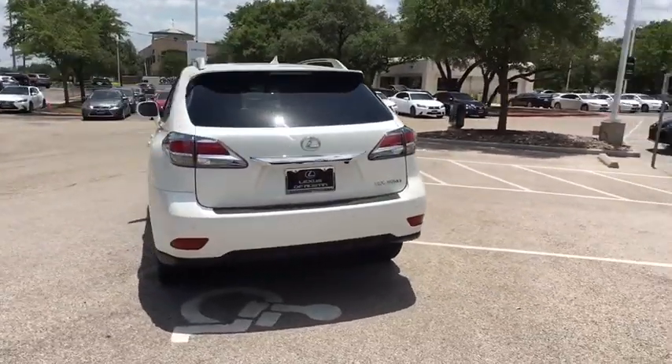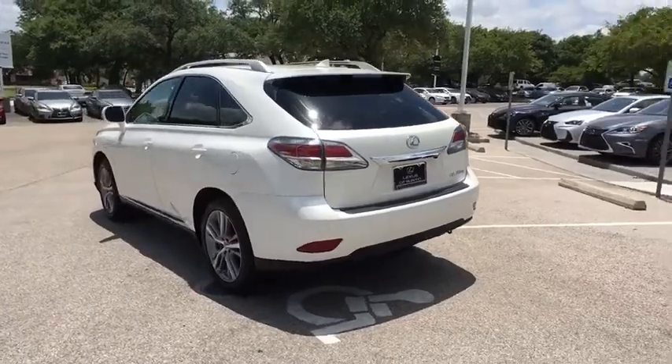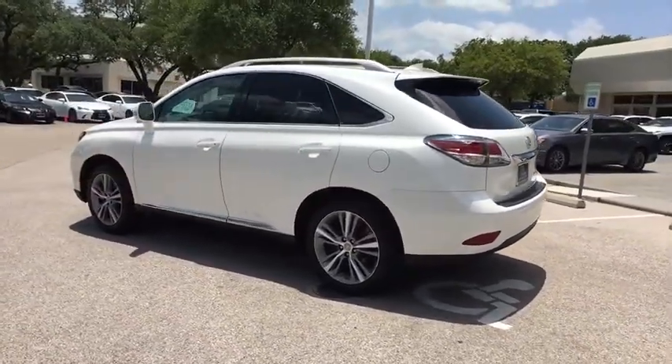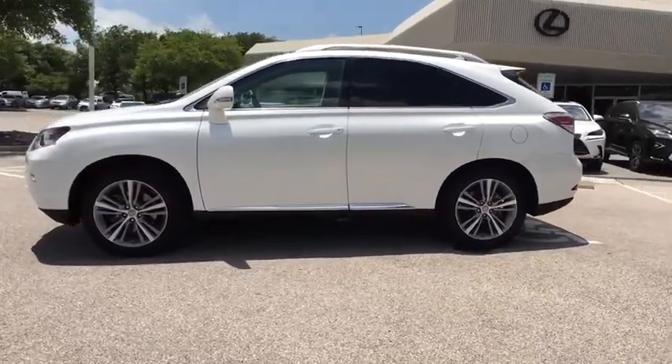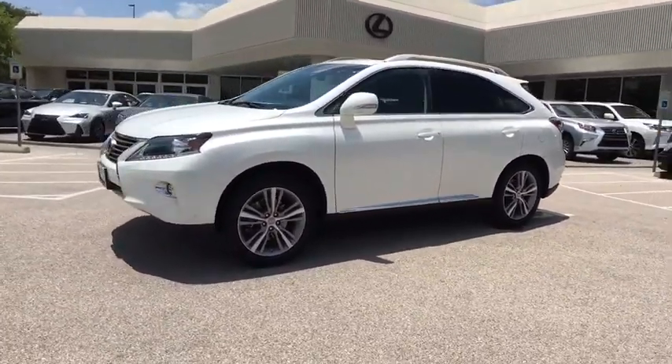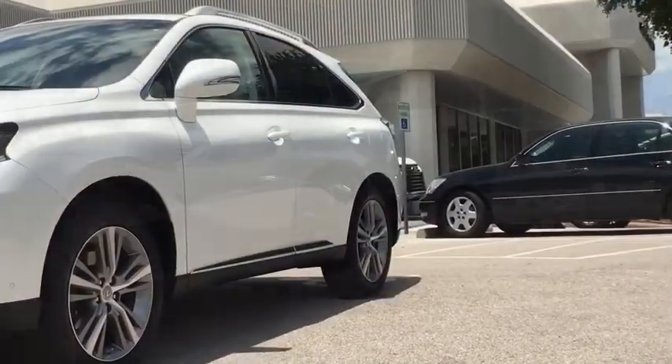This vehicle has less than 35,000 miles. Here are some of this vehicle's great options: stability control, traction control, keyless entry, steering wheel audio controls, power liftgate, power passenger seat, anti-lock braking system.